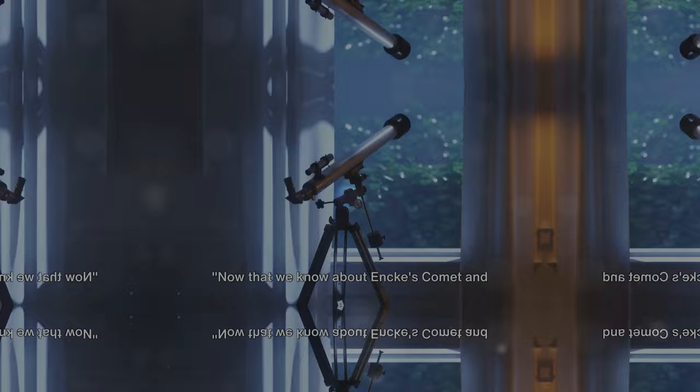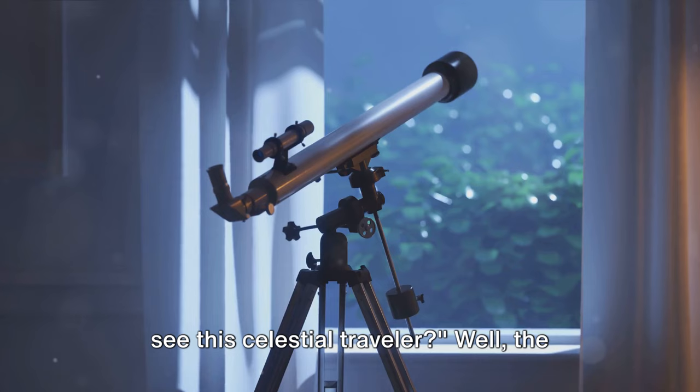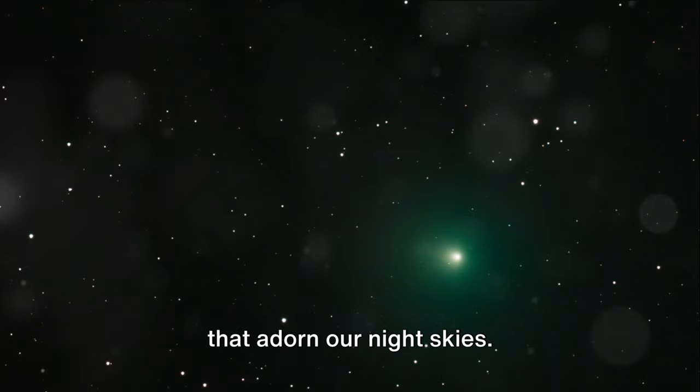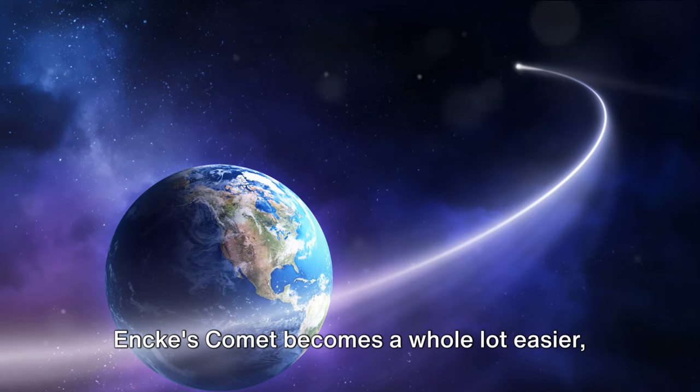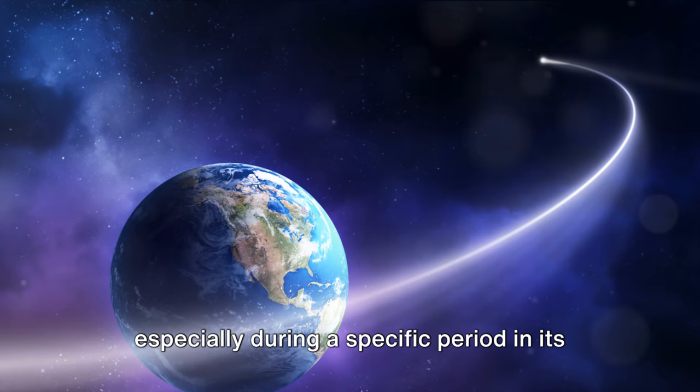Now that we know about Encke's Comet and its journey, you must be wondering: can we see this celestial traveler? Well, the answer lies in the comet's brightness — or lack thereof. Encke's Comet, while a fascinating celestial body, isn't usually visible to the naked eye. This is primarily due to its relatively low brightness, which makes it a bit of a challenge to spot amidst the sea of stars in our night skies. However, with the aid of a telescope, viewing Encke's Comet becomes a whole lot easier, especially during a specific period in its orbit around the sun.